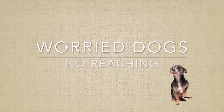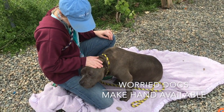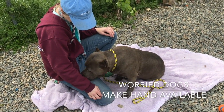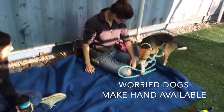For those dogs who choose to approach you but look worried or conflicted, you can make a hand available to them without reaching toward them. Some fearful dogs find touch very comforting, but it's best to let them initiate contact. In these videos, dogs are choosing to move into the offered hand. Notice that the offered hand stays still rather than moving toward the dog. If the dog does move into your hand, you can then try a petting consent test.